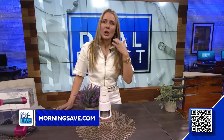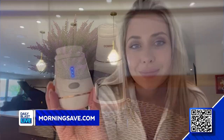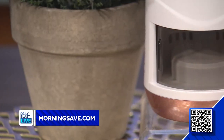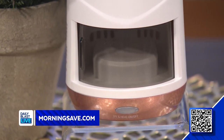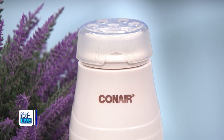Next up today we've got the Conair Sonic Vibration Facial Cleansing Device. This doorbuster deal includes one brush base and charging stand and two facial brushes. Conair is a worldwide industry leader and MorningSave is excited to offer this innovative product from a powerhouse brand at nearly 90% off. MorningSave's doorbuster deals have been wildly popular, but they want to make sure everyone can get their hands on them, so there's a limit of three per customer.